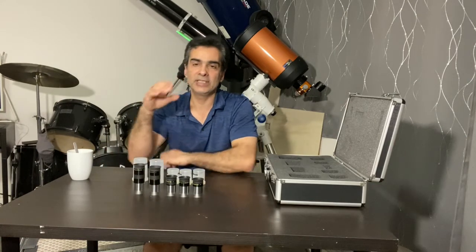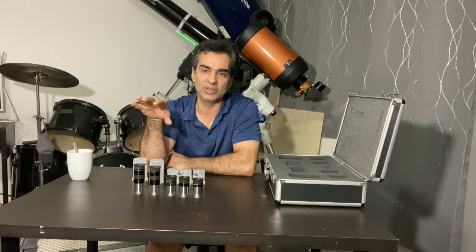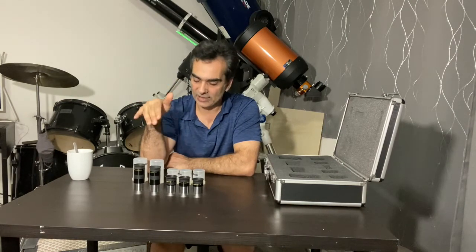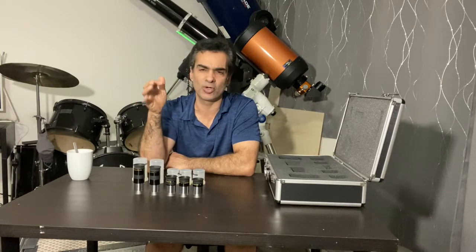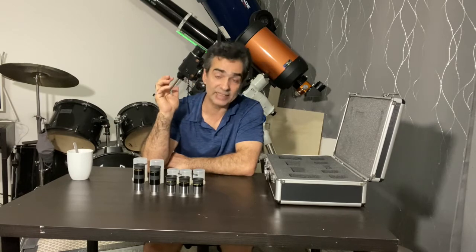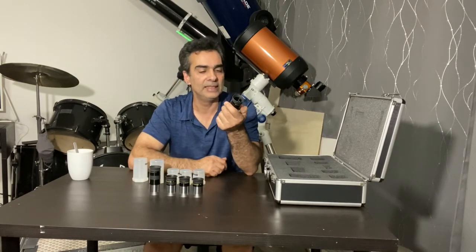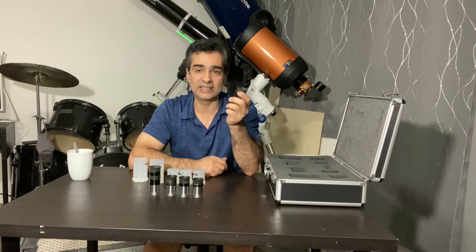Back then, I used to read Sky and Telescope and Astronomy magazine every month. Meade used to advertise in both, and they were really pushing these hard. They were a really good seller. This is what I got after the MAs to replace them.